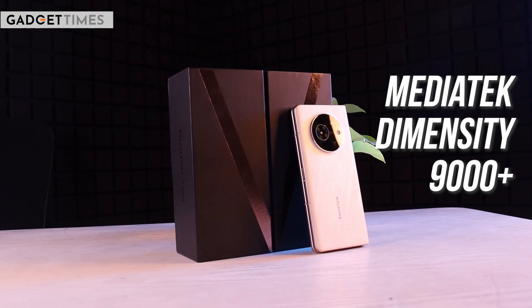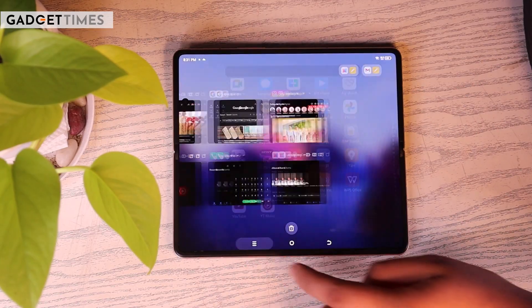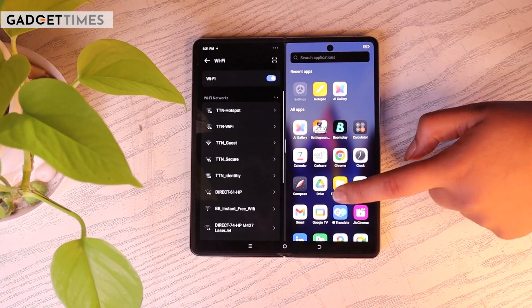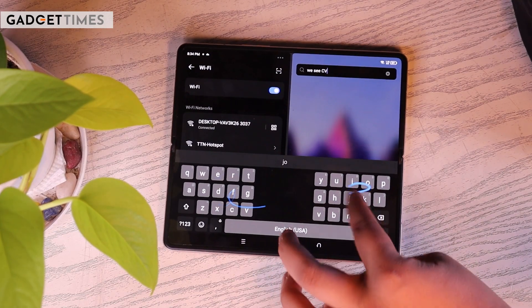Now let's talk about performance. You get the MediaTek Dimensity 9000+, which means your gaming experience is quite solid. You can multitask across different apps and use split screen with two apps at a time. The only limitation is that the keyboard is split into two halves, which is a little irritating.